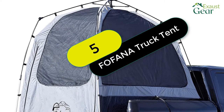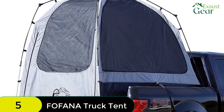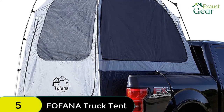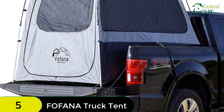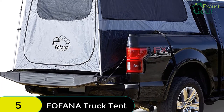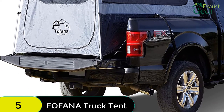At number 5 on our list, we have the Fafana Truck Bed Tent Automatic Setup Pickup Truck Tent. Our patent-pending automatic pull structure sets up in a snap so you can spend more time enjoying nature. And when it's time to break camp, the easy takedown feature lets you do it in record time.